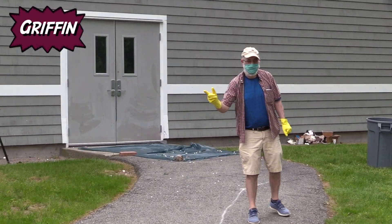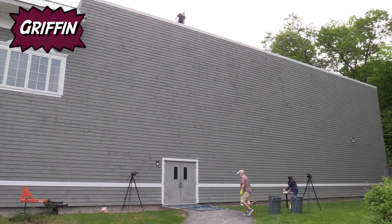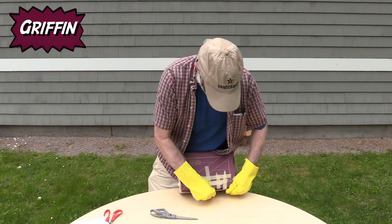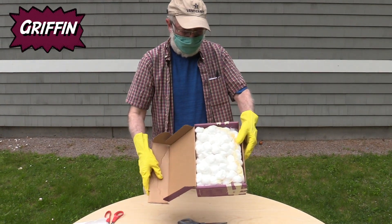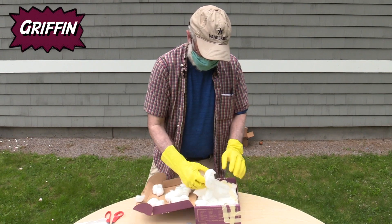Next up, Brooklyn. There's the Griffin's box — it's heavily taped, full of cotton balls, and in the center an egg that survived.